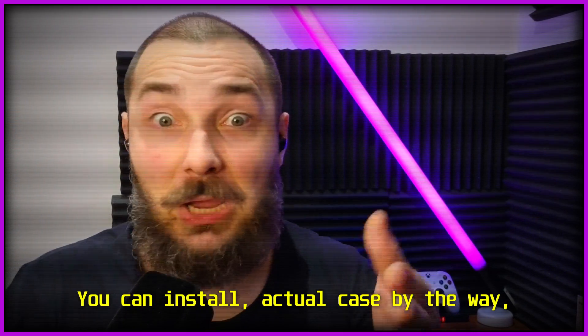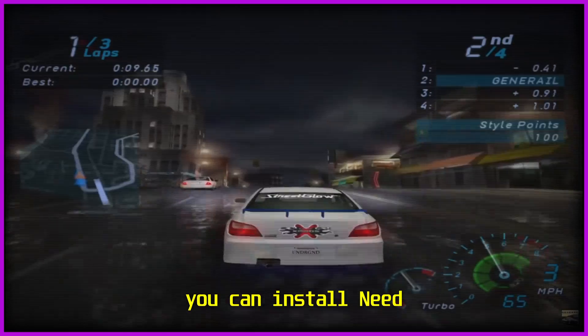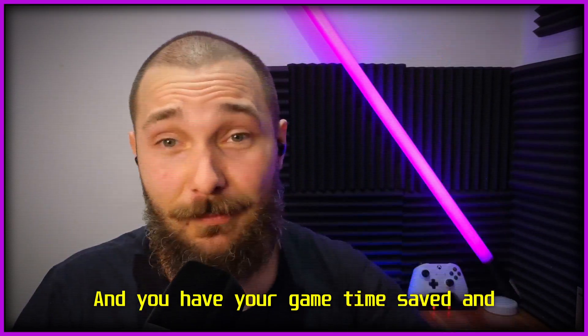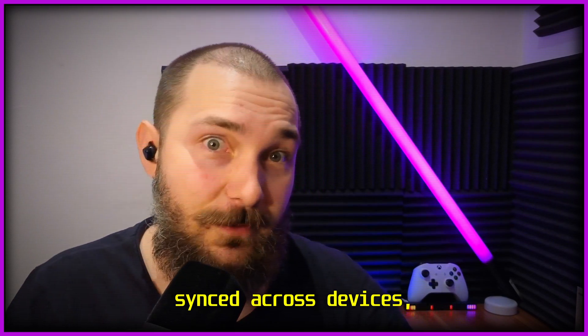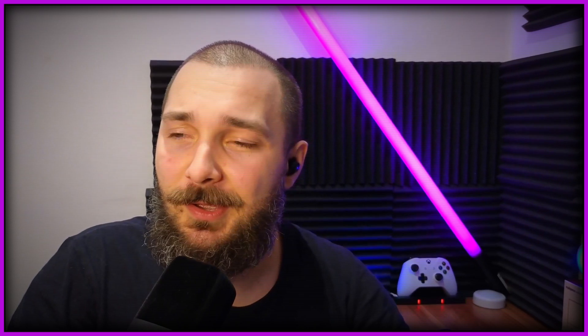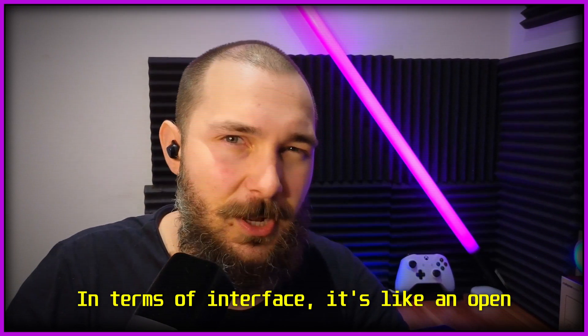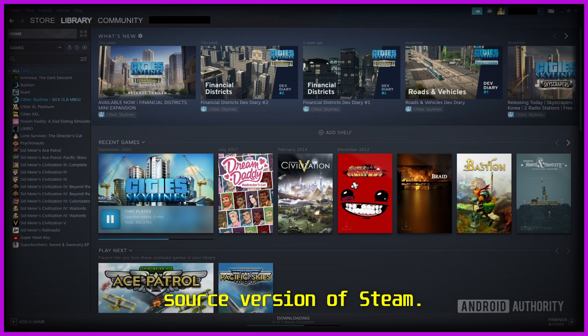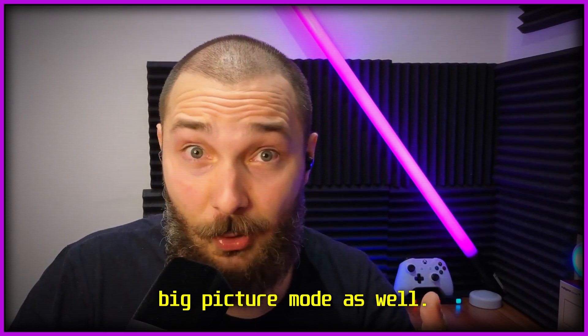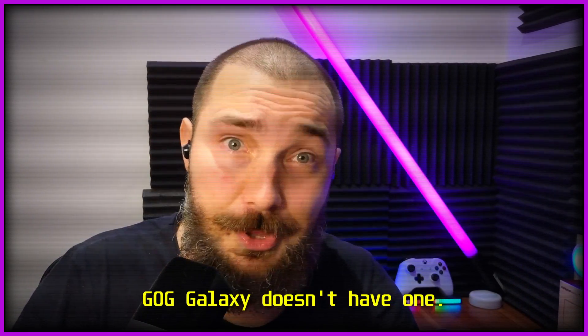In GOG Galaxy, you don't have to worry about this. You can install, for example, Need for Speed Underground from 2003, and you have your game time saved and synced across devices, which I think is pretty awesome. Playnite, however, in terms of interface, is like an open source version of Steam. It has a similar kind of user experience and it has a big picture mode as well, which GOG Galaxy doesn't have.